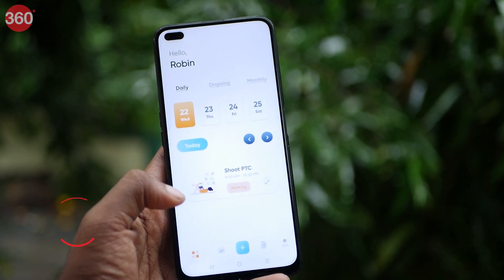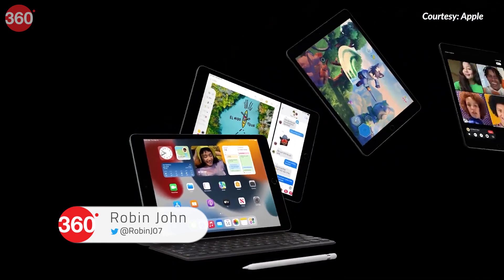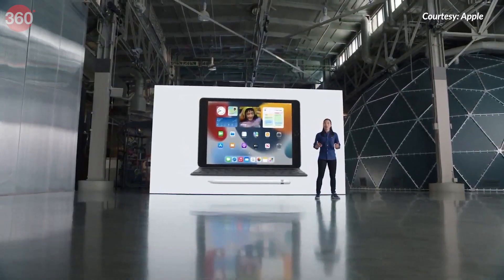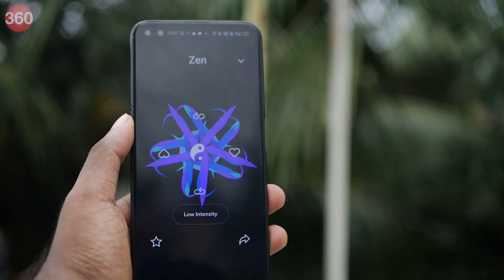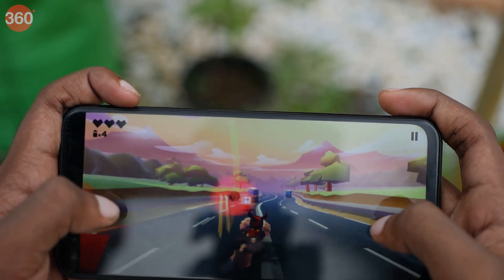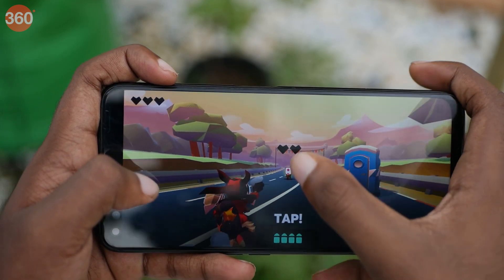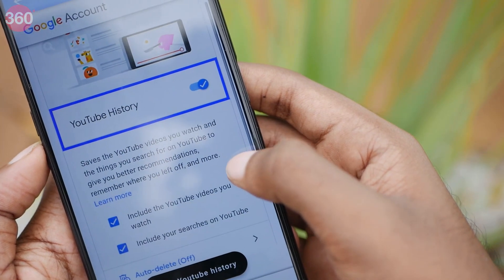The month of October is pretty exciting for tech. You're just recovering from the iPhone launch hangover and then suddenly a torrent of tech launches come your way, considering that the festive season is around the corner. Keeping that tech spirit alive, I have for you today some very interesting Android apps that can help you improve your overall experience. Let's take a look.